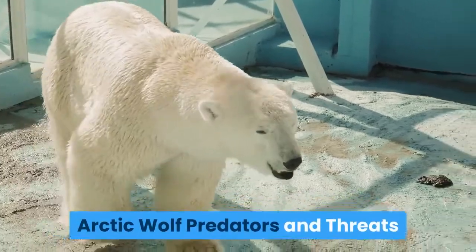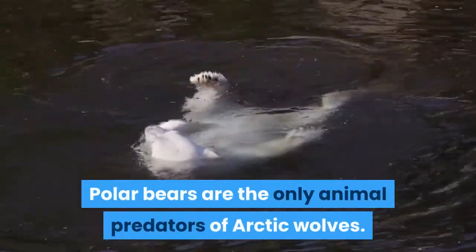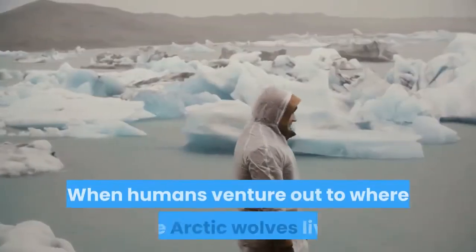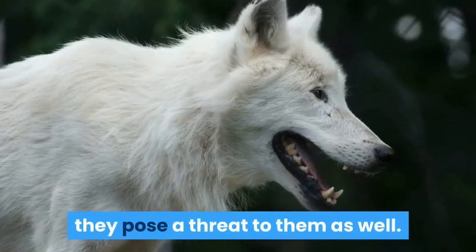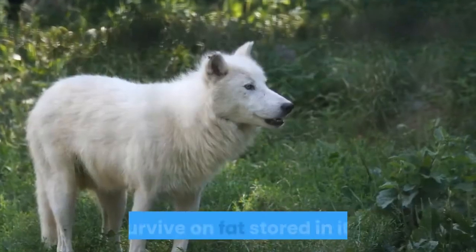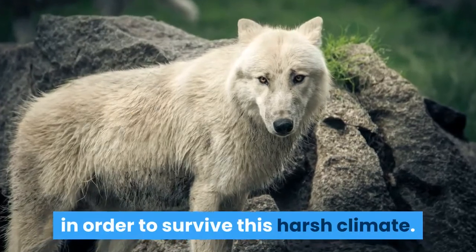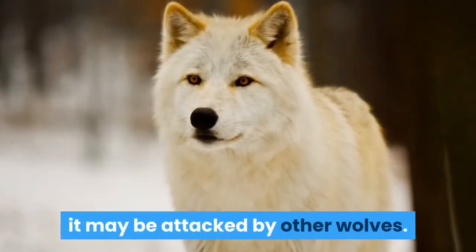Arctic wolf predators and threats. Polar bears are the only animal predators of arctic wolves. If a young wolf cub wanders out of the cave, it can be killed by a bear or another wolf. When humans venture out to where the arctic wolves live, they pose a threat to them as well. An arctic wolf can survive for four or five months without eating — it can survive on fat stored in its body. But it must eventually have nourishment in order to survive this harsh climate. If a wolf is in a weakened condition due to hunger, it may be attacked by other wolves.